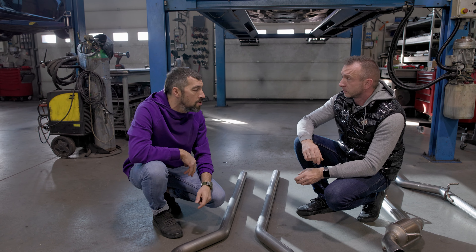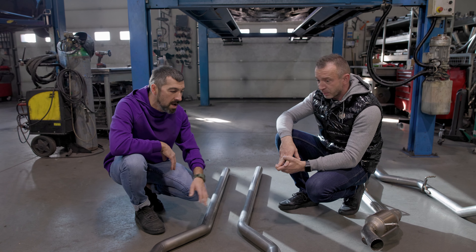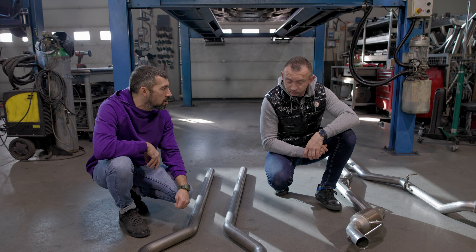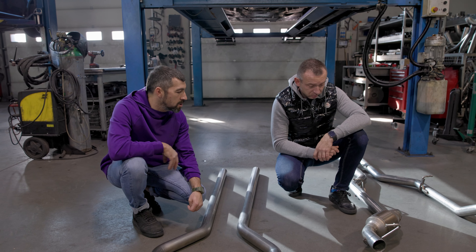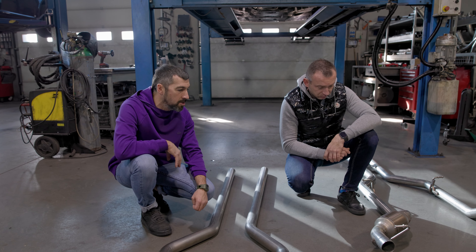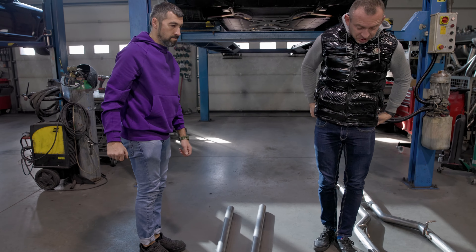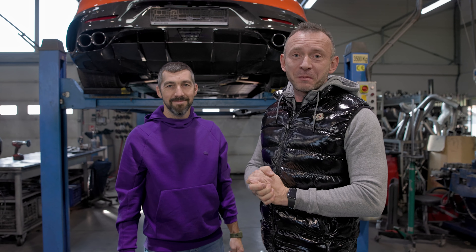A to jest rura tytanowa — jednym palcem ją podnoszę. W życiu nie byłbym w stanie tej stalowej rury. Zróbmy porównanie wagowe — ile jesteśmy w stanie ugrać? Co najmniej 3 kg na rurach. Jeżeli chodzi o dane, to mamy już porównanie — robiliśmy GTR Pro na tytanowym wydechu i różnica wynosi prawie 9 kg na samych rurach. Mega! A tutaj jako ciekawostka — specjalnie do tego modelu wyprodukowaliśmy katalizatory z wkładem Inconelowym, a poszycie zrobione jest tytanowe. Więc tutaj też będą tytanowe katalizatory.